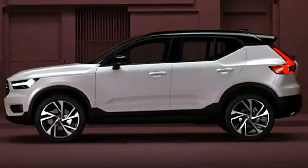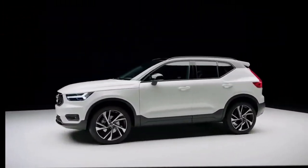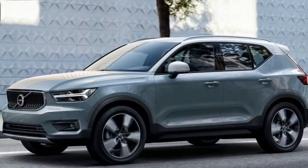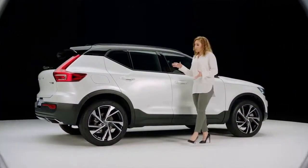With the compact crossover segment booming and showing no sign of letting up anytime soon, Volvo's timing for its all-new XC40 could not be any better. It is a sharp looker with an even sharper starting price of $39,500.